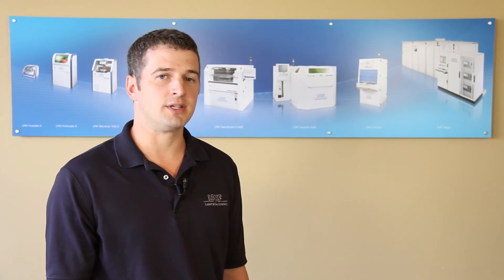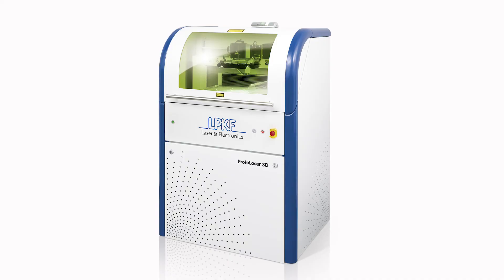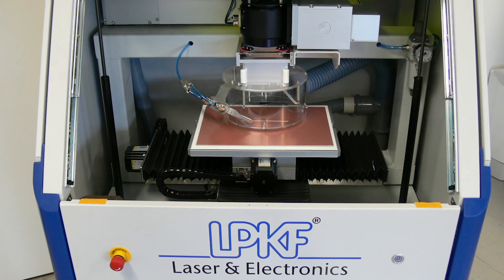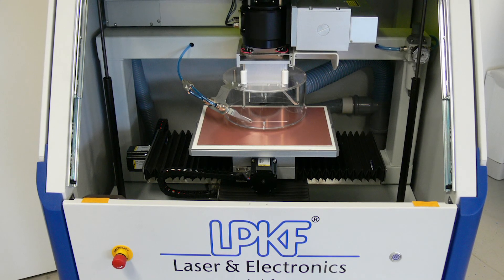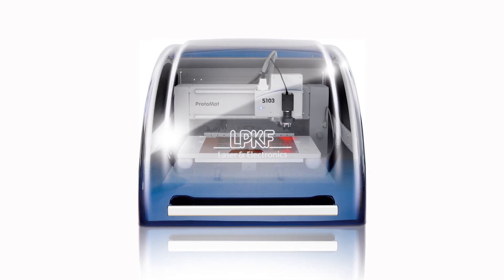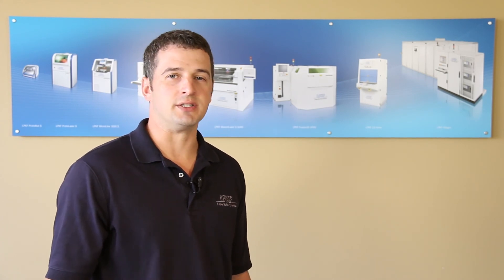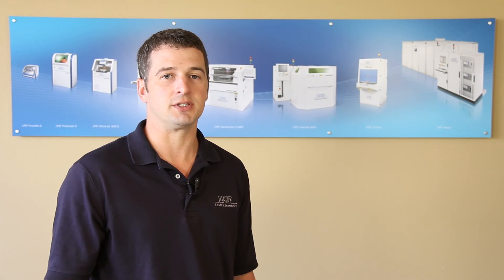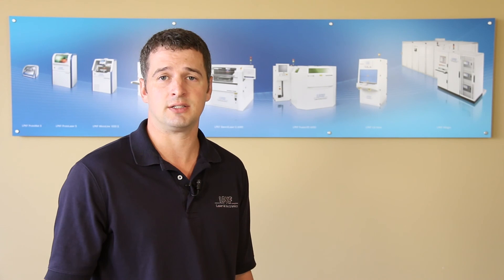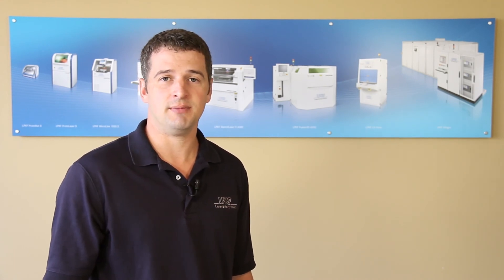For over 38 years, LPKF Laser & Electronics has been and remains the worldwide leader in in-house PCB prototyping equipment. Today, LPKF customers around the world benefit from our passion and commitment to product quality, precision, and performance, and we dedicate resources into our own research and development to ensure our machines continue to set the global standard. If we can be of any assistance regarding your research and development applications, please do not hesitate to contact LPKF directly. You can reach us at www.lpkfusa.com. Thank you for your time and have a great day.